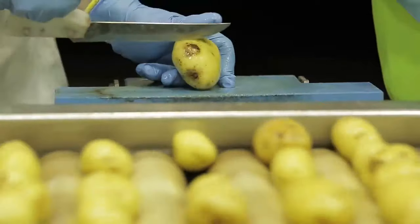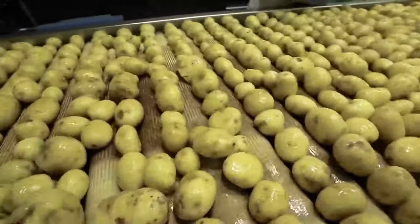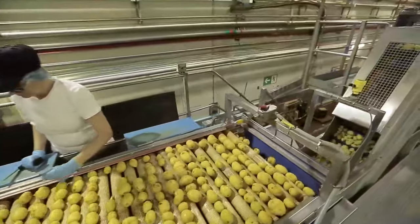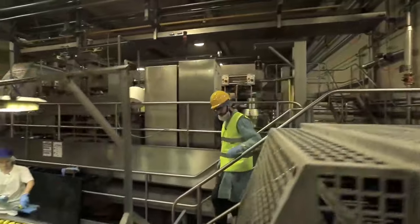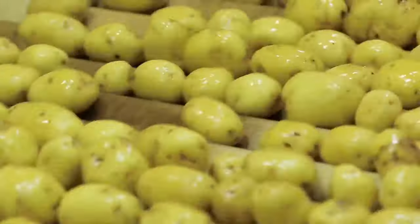Then the potato must be peeled. This is done in centrifuges, with each being capable of peeling 66 pounds of root crops in one minute. Next comes the second sorting, this time with the participation of a human.